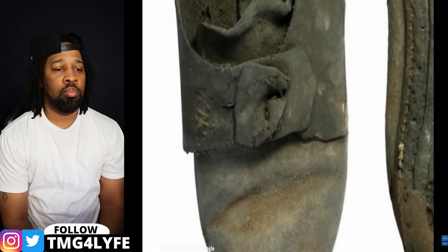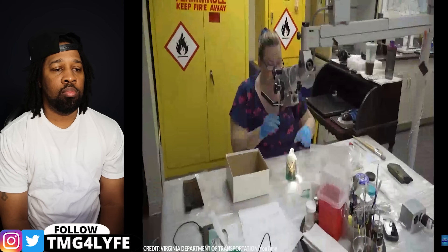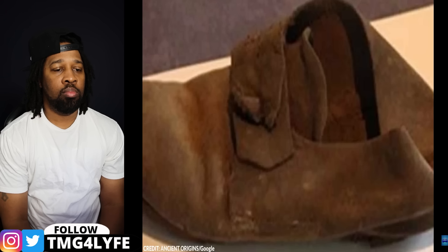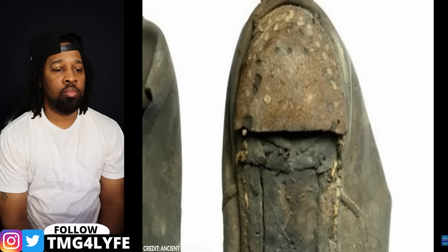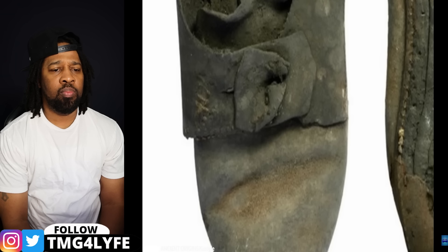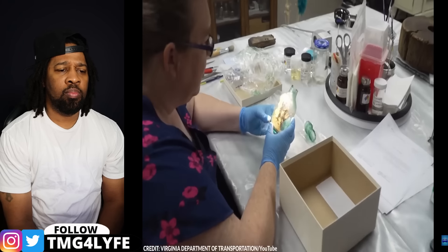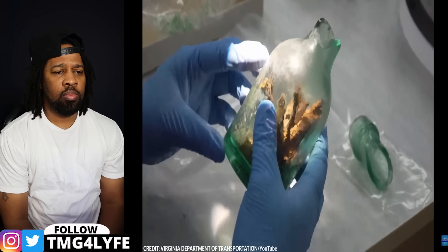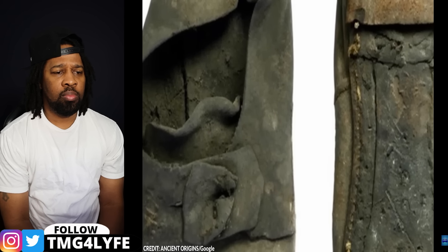Such beliefs in ritual magic, while not extensively documented, were common in Europe from the 16th to the 19th centuries. Aside from shoes, Europeans used other items like dead cats, horse skulls, and so-called witch bottles containing hair and urine for similar protective purposes. Speaking of macabre, here's another sinister find in Europe.